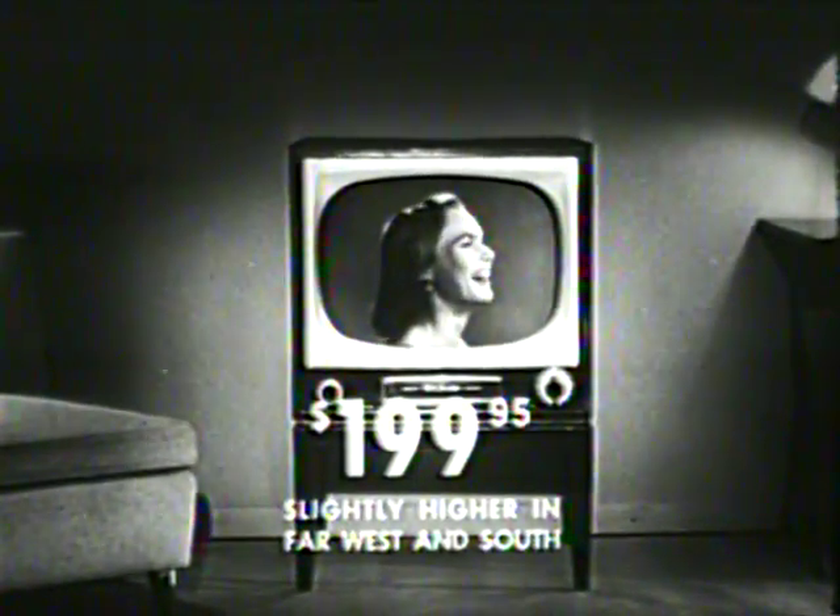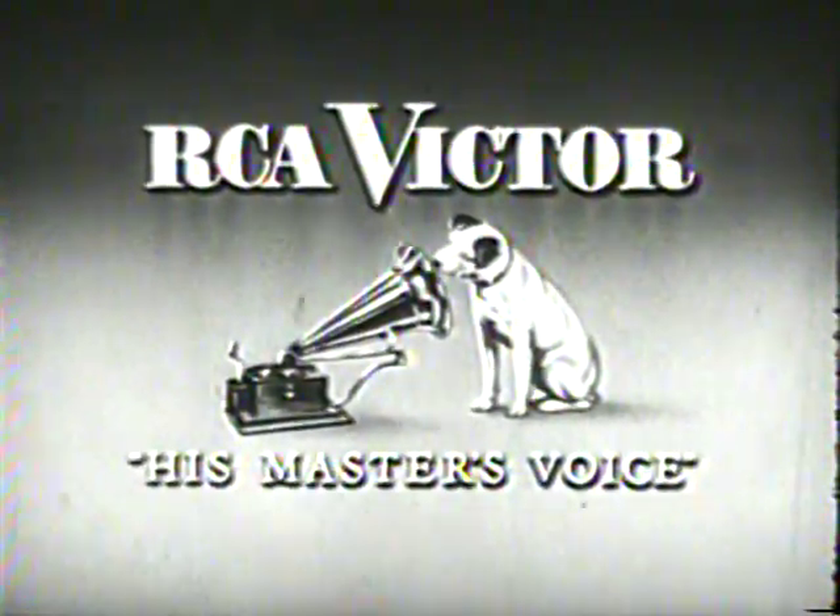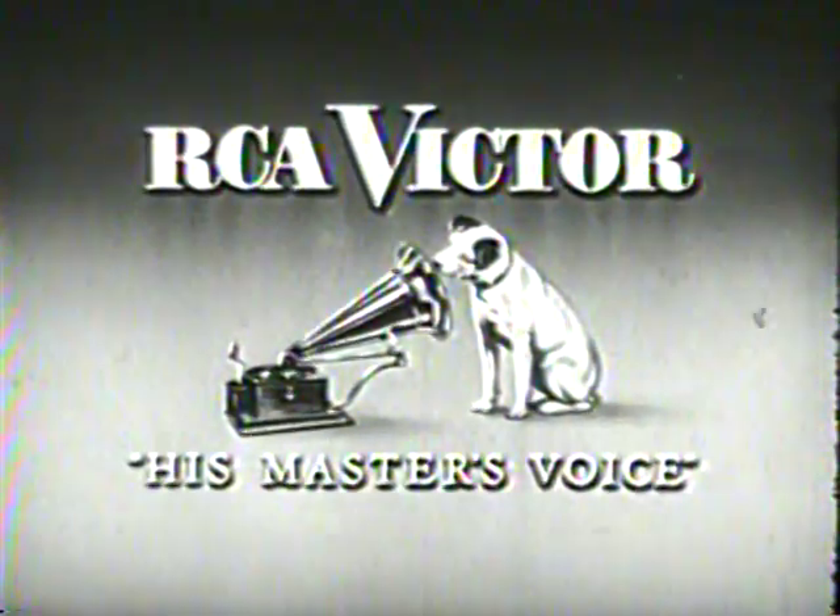As little as $199.95. Visit your RCA Victor dealer soon. See television's greatest value — the Master 21, big screen 21-inch quality TV for $199.95. And remember, every year more people buy RCA Victor than any other television.